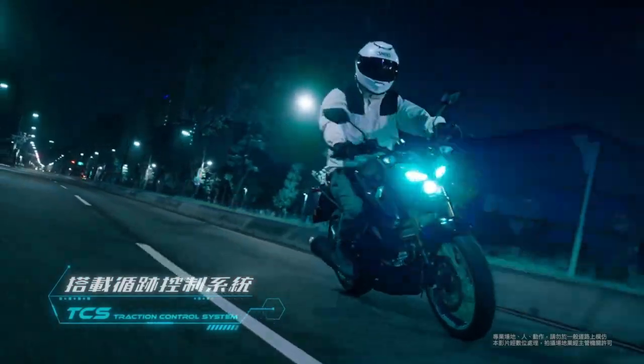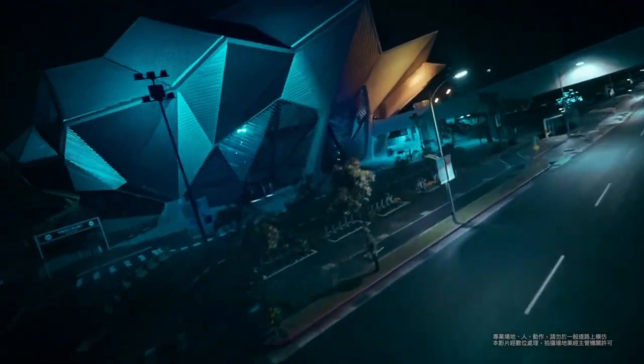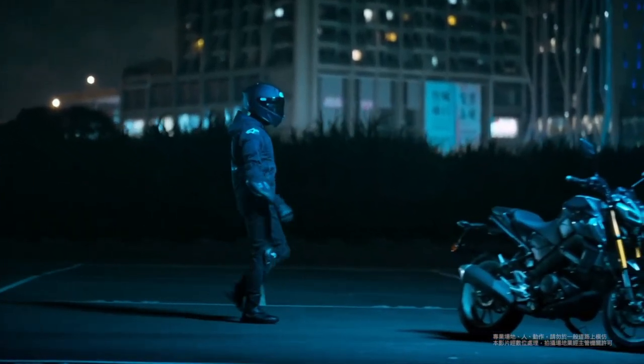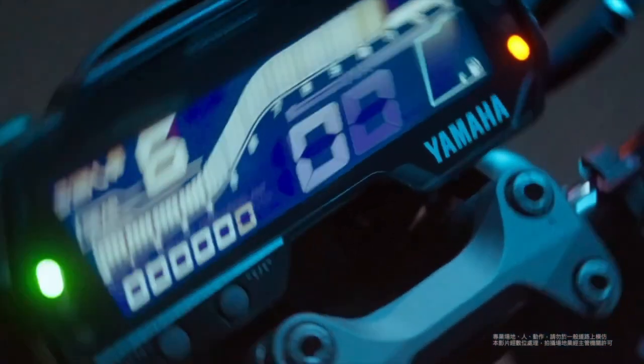The engine is paired with a six-speed transmission, allowing for smooth gear changes and a refined riding experience. One of the standout features of the 2025 MT-15 is its lightweight chassis.